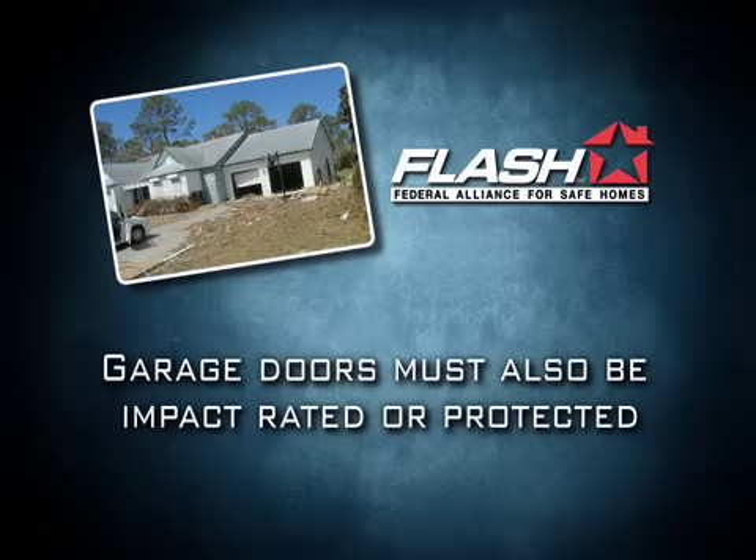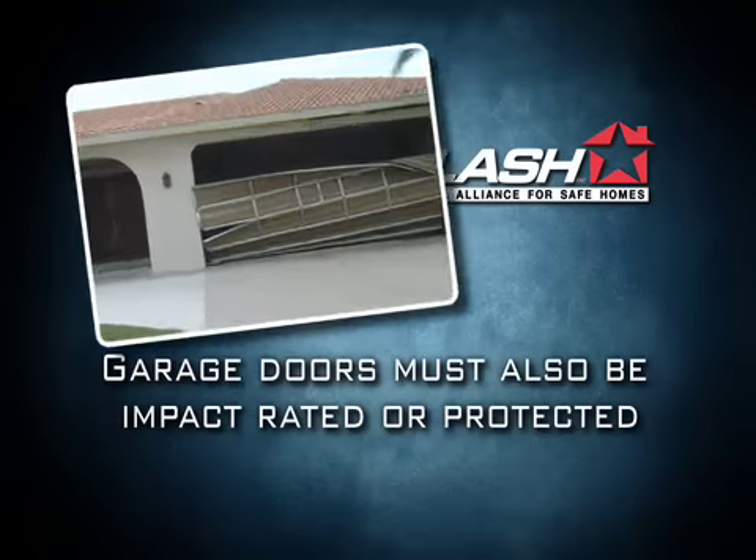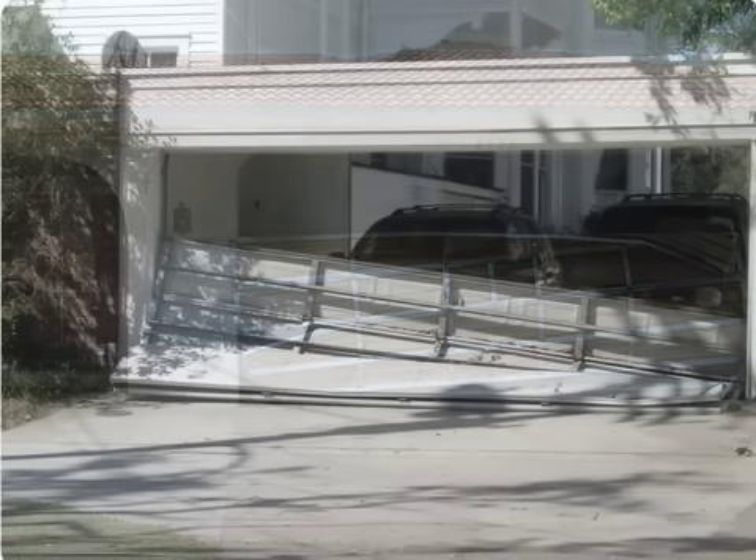Garage doors must also be impact rated or protected. Doors that have passed impact, wind load, and wind pressure cycling testing generally have all the following features.